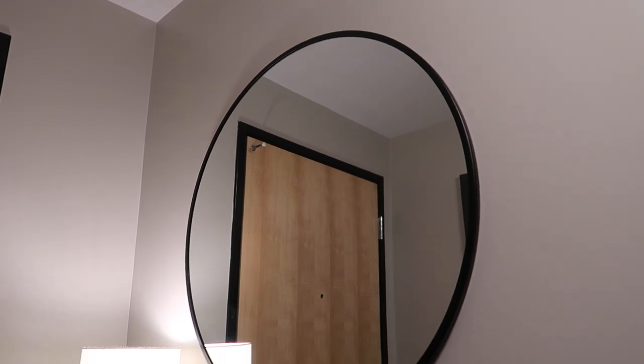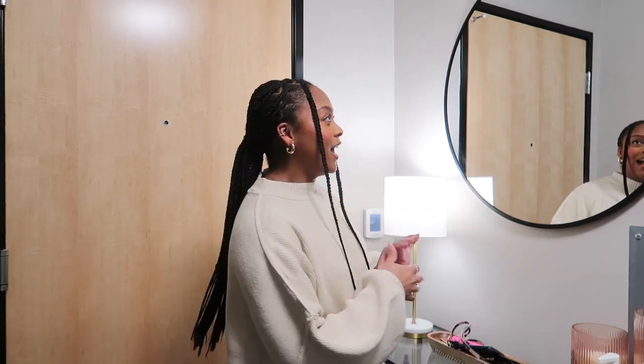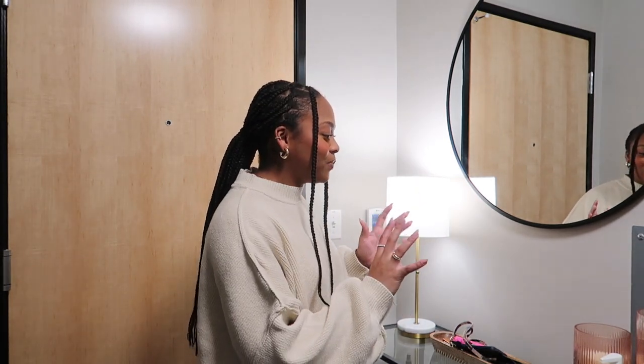Starting with this mirror — I got it from Target. I had this shipped to me three different times; the first two times it came completely shattered and broken, but the third time was the charm. I love this mirror so much. There are a lot of mirrors throughout my apartment. It really does open up the space and serves a functional purpose. I love the simplicity — I love round mirrors and always wanted that Pinterest-y entryway setup with a round mirror and console table, which is exactly what I have here.